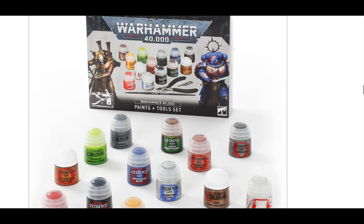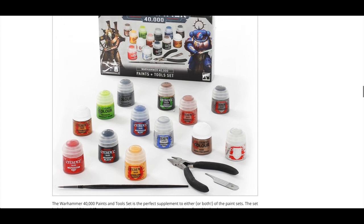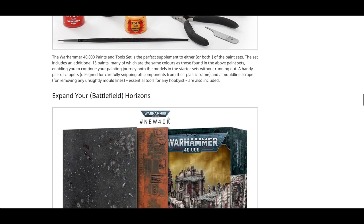Moving down, you've also got a paints and tools set. You basically get two new paints and all the old paints, plus some clippers and a mould line remover. That'll work all right, but I still think it needs a hobby knife.